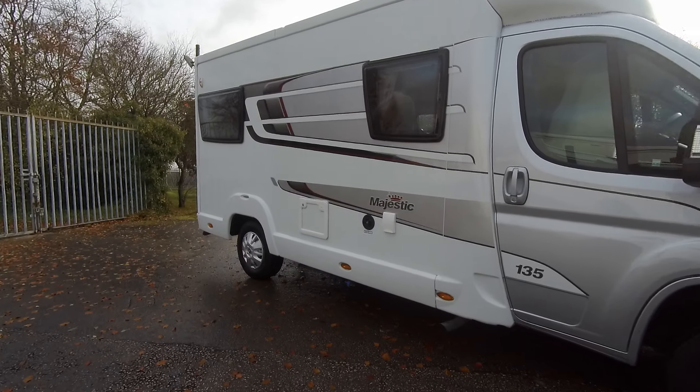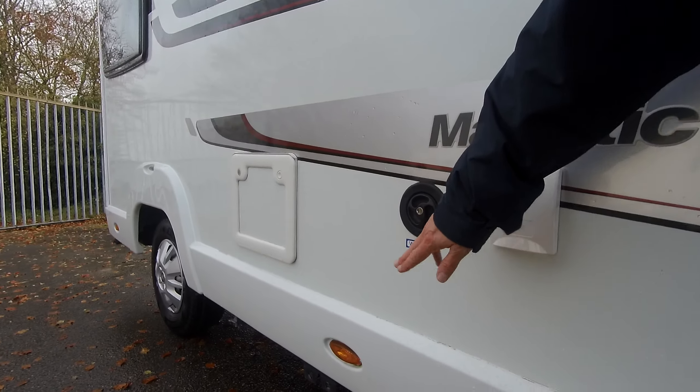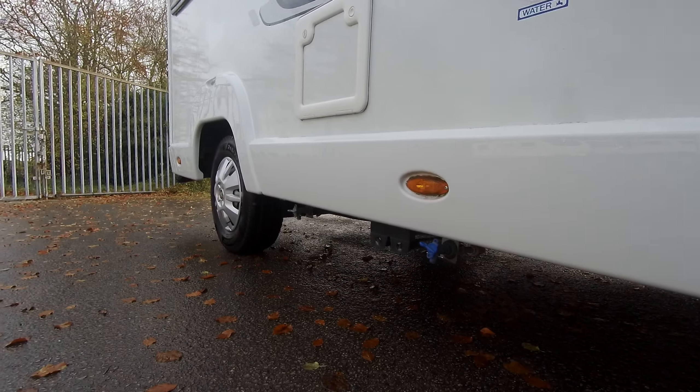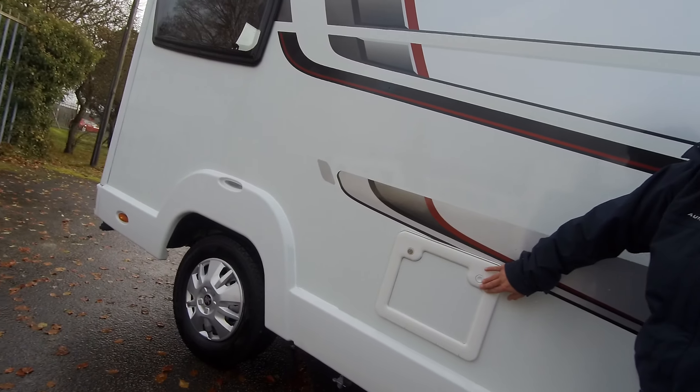The nearside has an external shower point, a water fill point, and fresh water waste. To the rear you'll see the dirty water waste, and just above we've got the toilet cassette compartment.